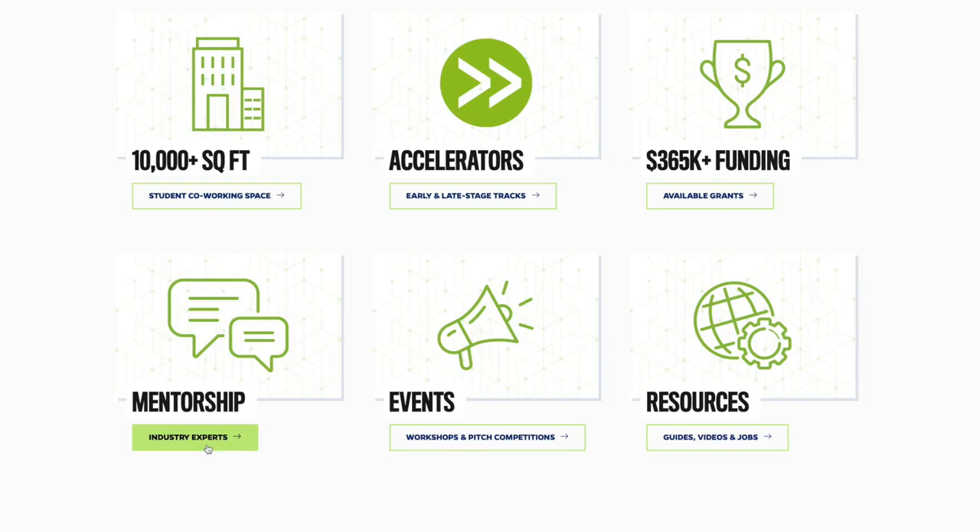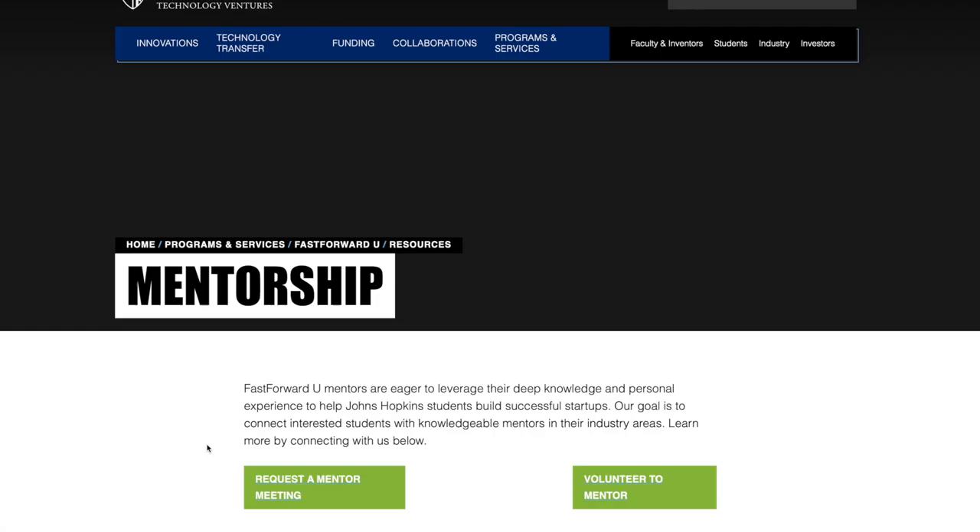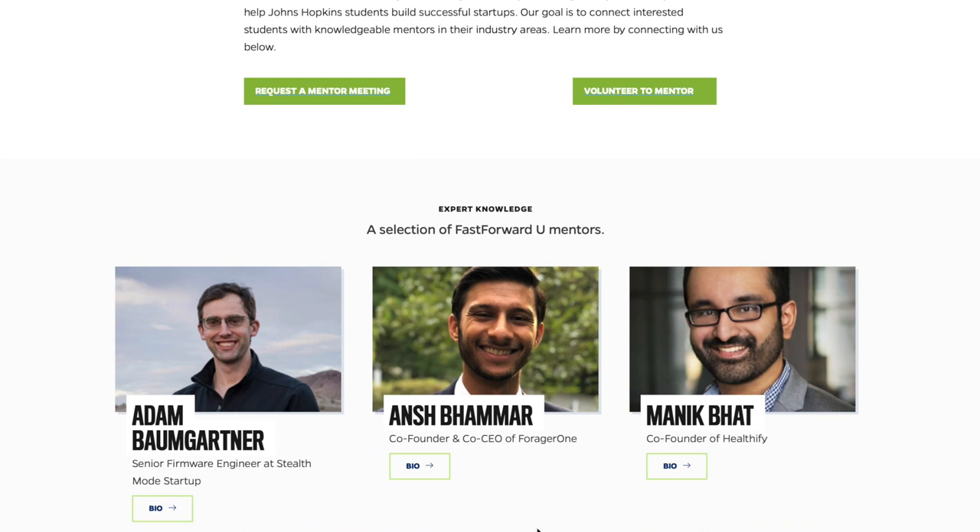If you're interested in learning more, make sure to check out our website, which is linked below, and subscribe to our newsletter that goes out every week with the latest at Fast Forward U. We also have a mentorship section on our website where students can sign up for a mentor or strategic advisor to guide them on their innovation journey, sourced through our alumni network and other connections, with mentors also paired with accelerator teams.